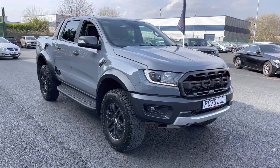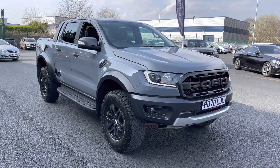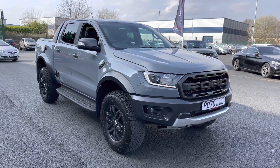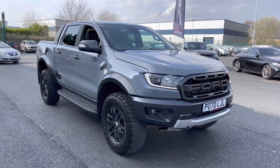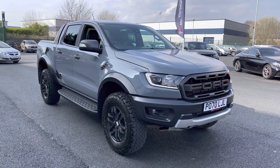Welcome to Multimax Liverpool, thank you very much for joining us today. We're currently looking at our 2020 70-plate Ford Ranger. We'll have a brief overview of the exterior and the interior of the vehicle. If you do require any additional information, please don't hesitate to give us a call on 0151 728 4700 and a salesman will be more than happy to answer any questions that you may have regarding this particular vehicle.